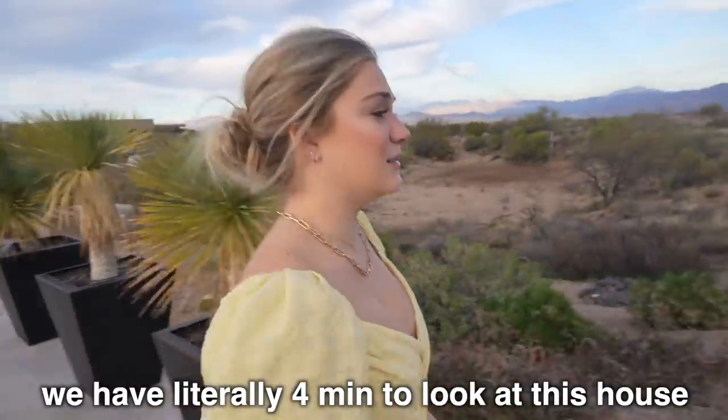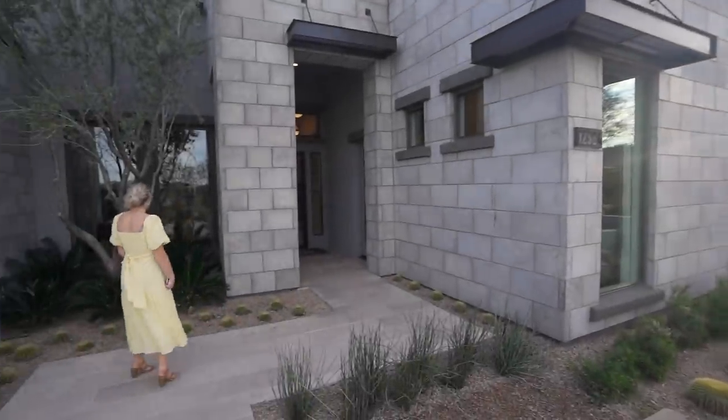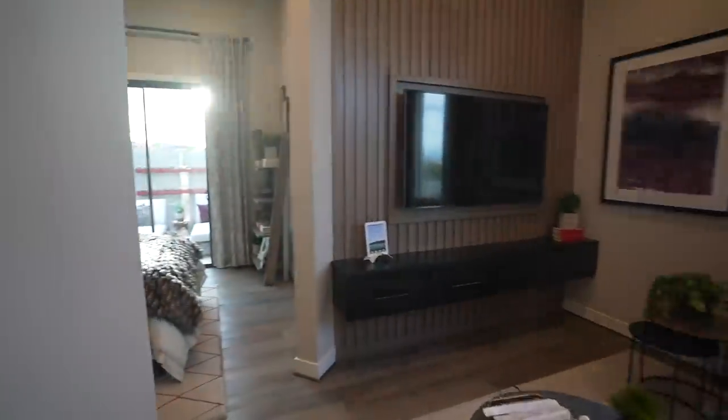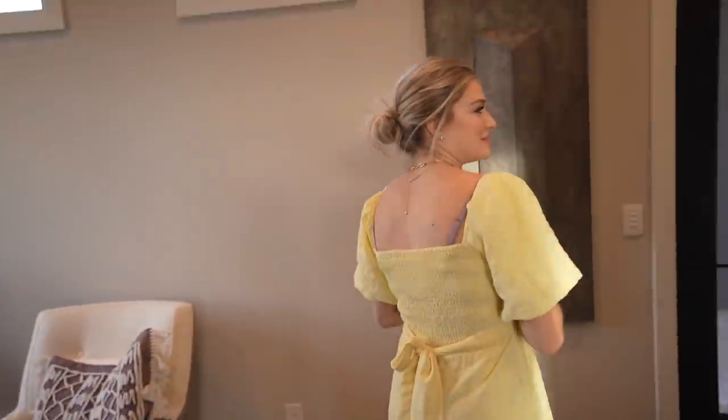We have literally four minutes to look at this house — this is insane. I think this is a little bit out of our budget, Abby. This is ridiculous — it's crazy to me that houses like this exist on our planet. The landscaping outside too — I love little cactuses on the fence. This is really pretty, this is gorgeous.